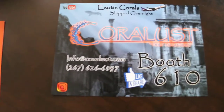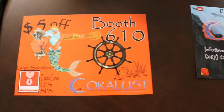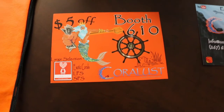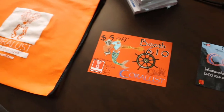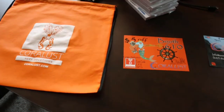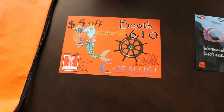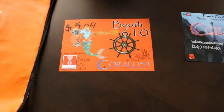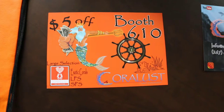Here's a little sneak peek of the cards that we're putting in the bags. And here's a little tip — if you come to Reefapalooza early, the first thousand people at the door get a free bag and it'll have lots of goodies from the vendors in it. So we're giving a coupon — $5 off any purchase — and then out of the thousand we're going to put in a couple of special coupons.